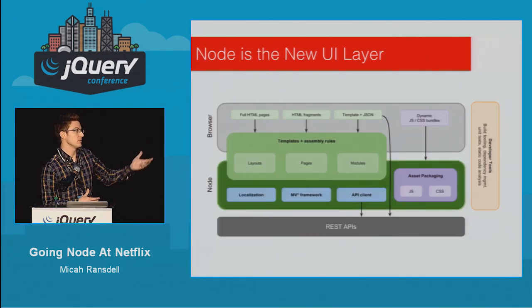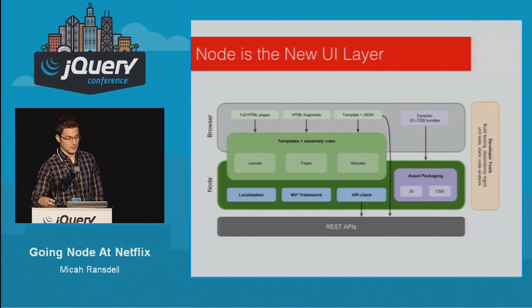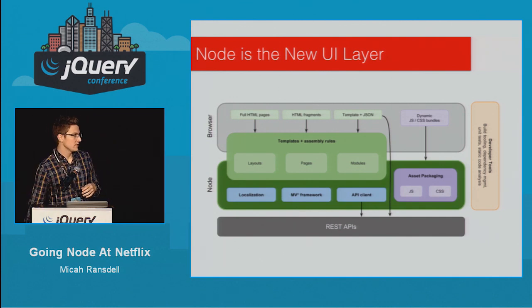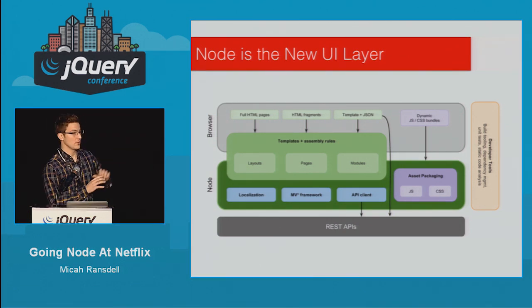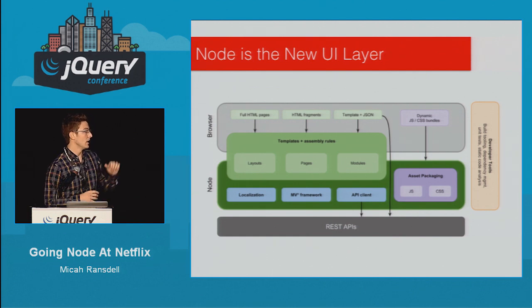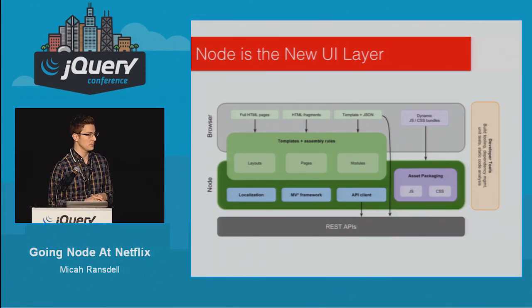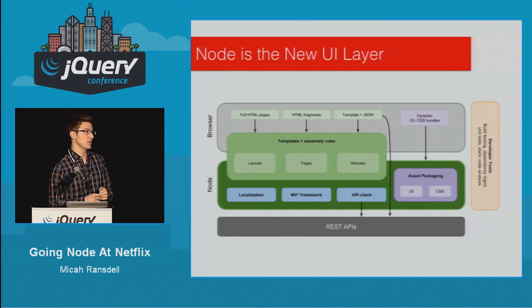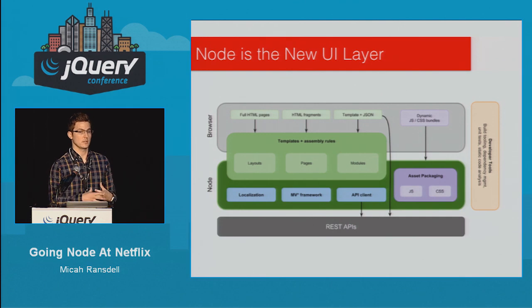This is a high-level diagram of our architecture. Essentially, our Node layer is our entire UI layer. We encapsulate our build system, our asset packaging and serving for CSS, JavaScript, and Less. Localization is also included. We're using Dust mostly for client and server-side templating, and this modular system lets us swap out individual pieces — say, using React or a different templating language on a given page. We also have our API client which handles our outbound communications back to our REST API.